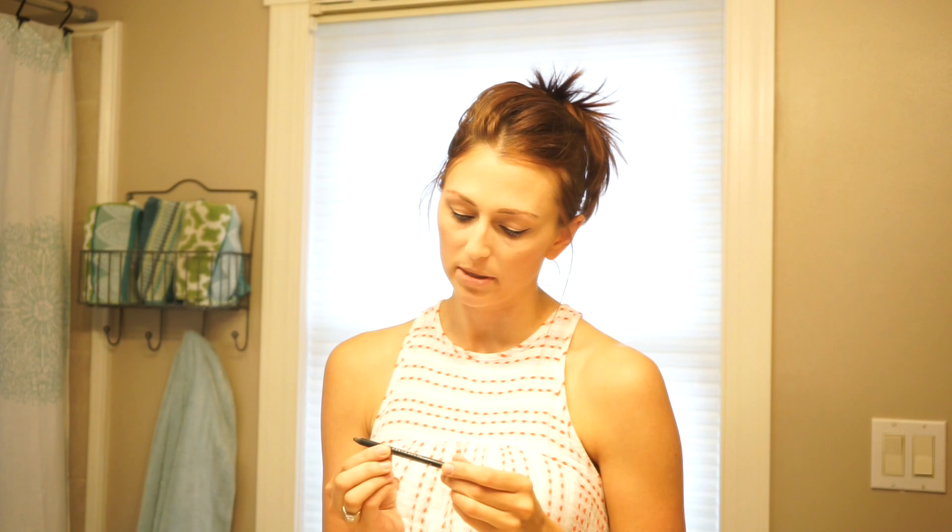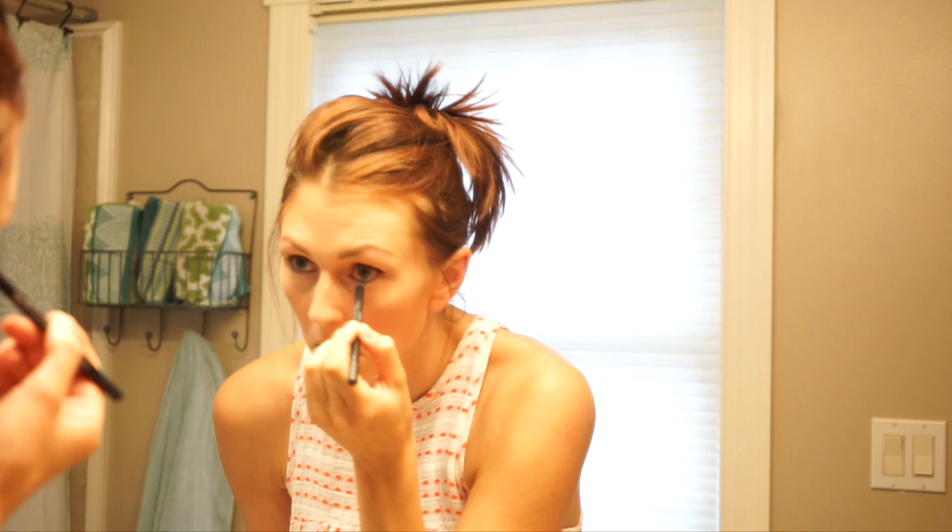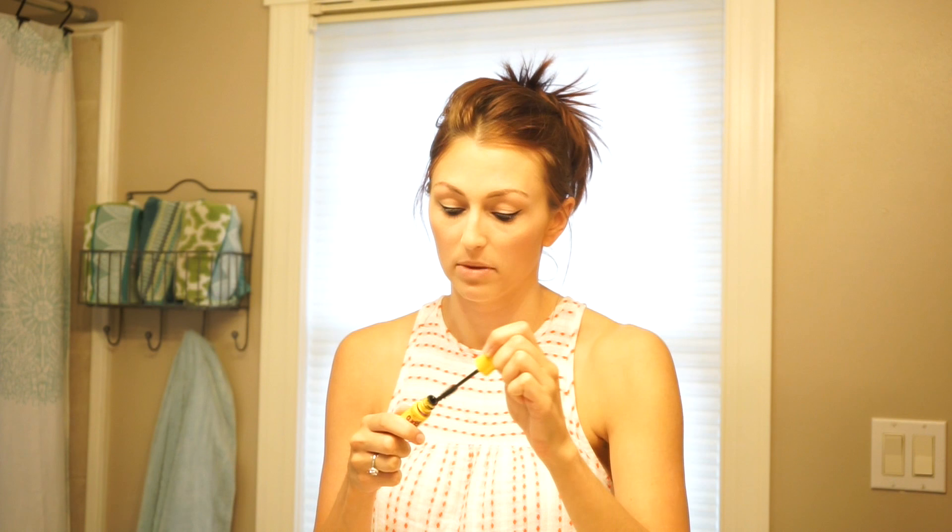So this is the Urban Decay 24/7 Waterline Eye Pencil. I think the color is called Legend, but just get the really black one. I just started using this a couple months ago and it is really good for your waterline — it stays all day, which is nice. I just put a very thin line along my under eye. Then I use my Beauty Blender to kind of pull my eyelid down so I don't mess up what I've already done underneath, but it does stay all day long, which is good because we have five minutes to get ready and we do not have time for touch-ups later.